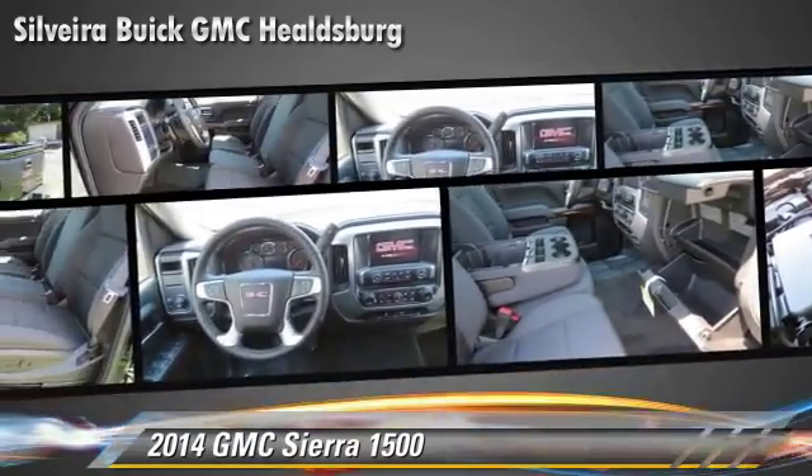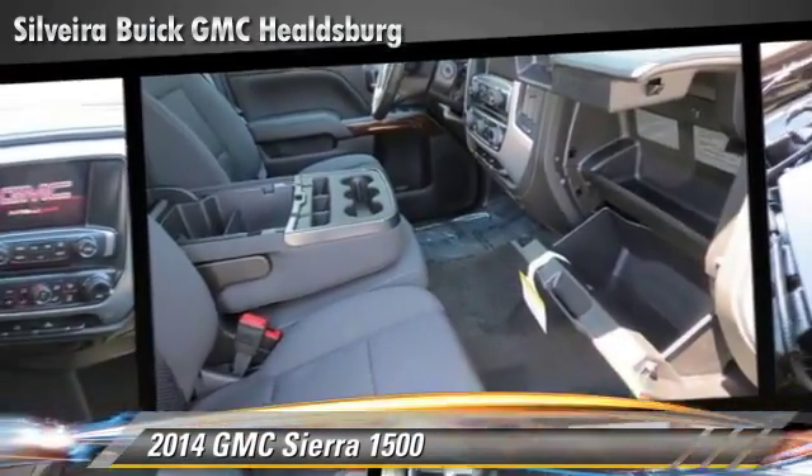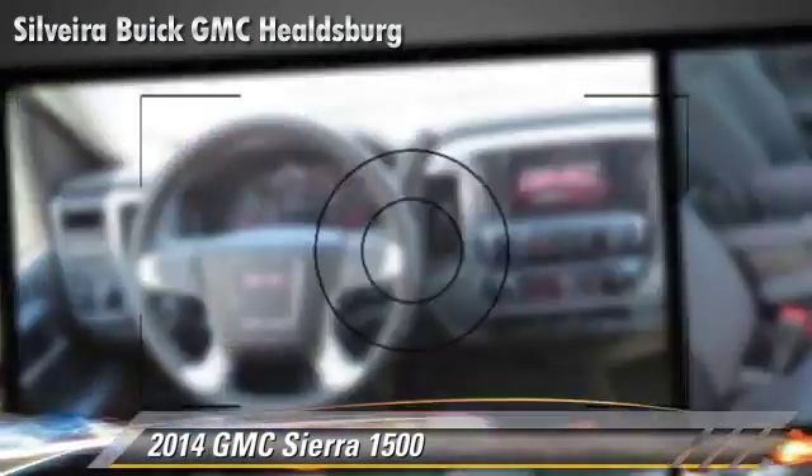Comfort and convenience features include premium sound, a CD player with MP3, and HD radio. Give us a call to schedule your test drive today.